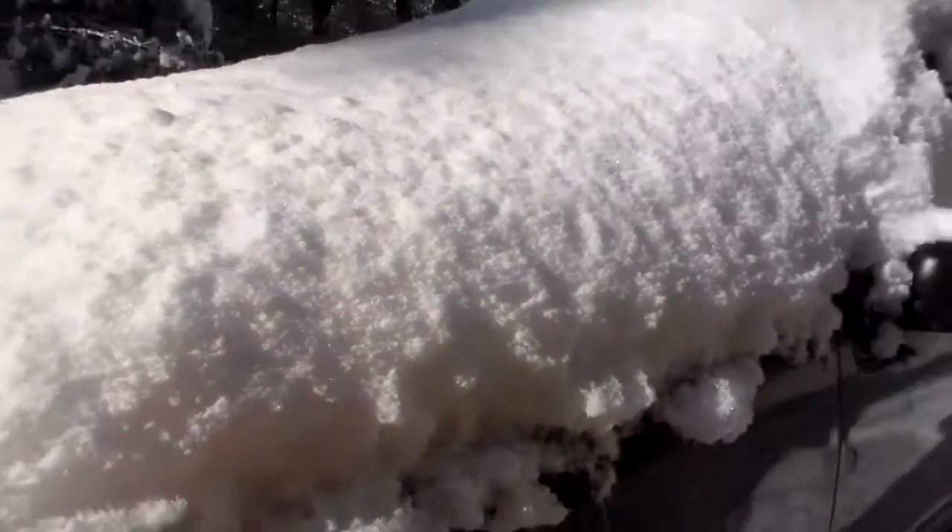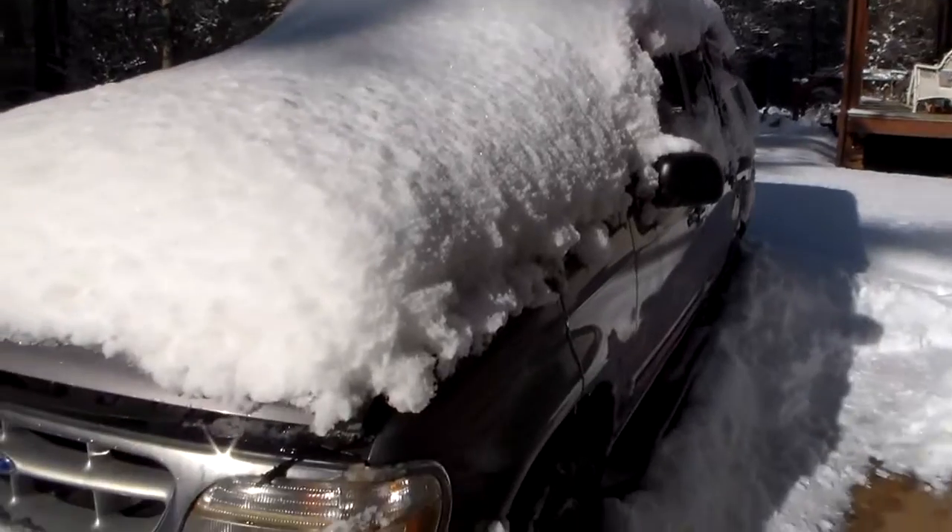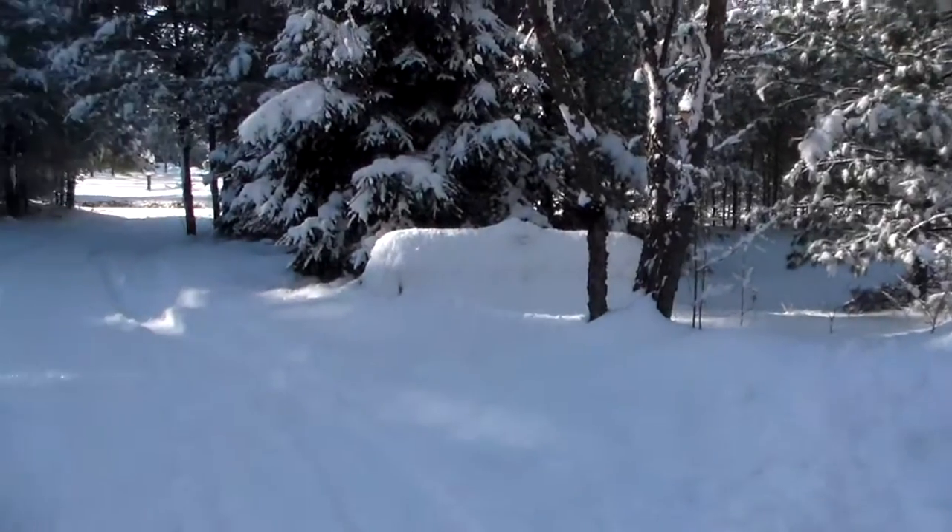A lot of snow on my car here. It's been winter wonderland for a while.